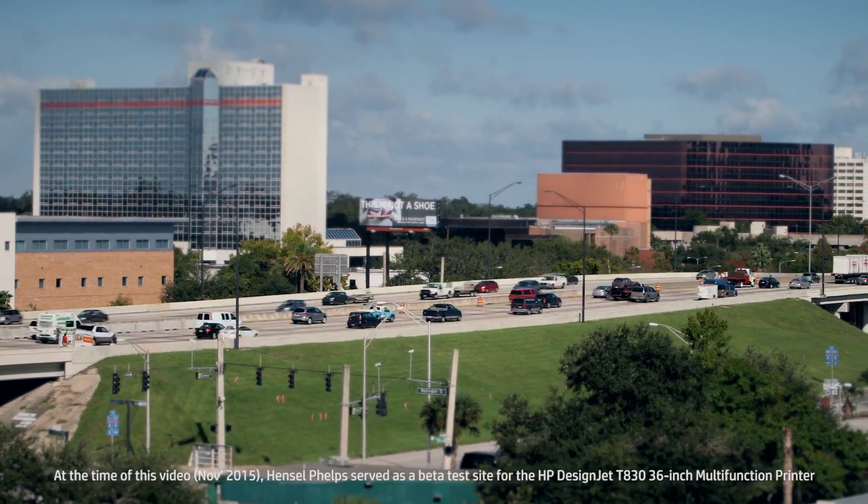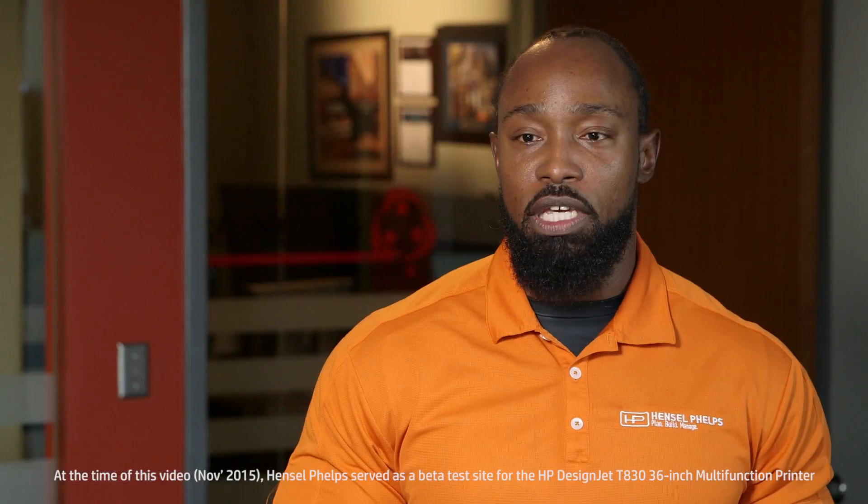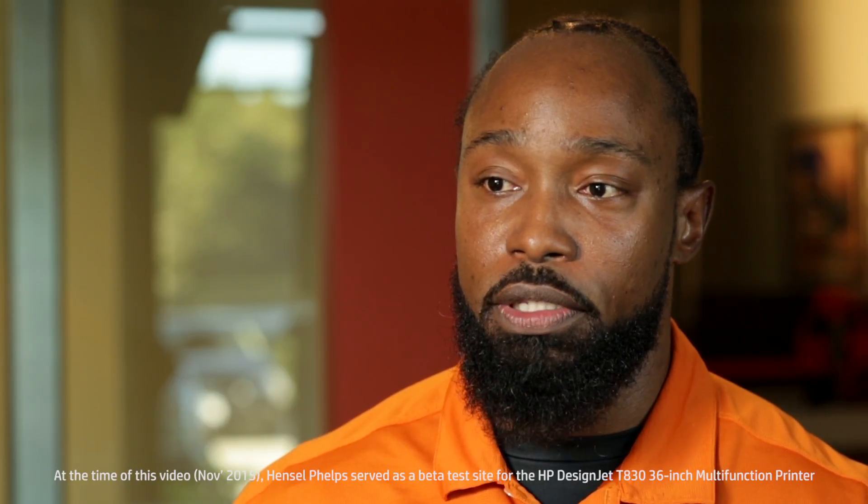We offer plan, build, and managing services for various markets from aviation to hospitality to hospitals to mission critical, with various clients that we maintain good relationships with.